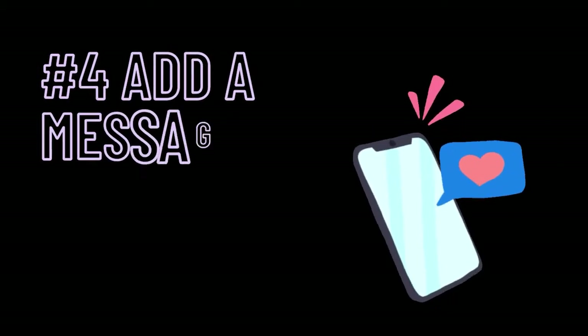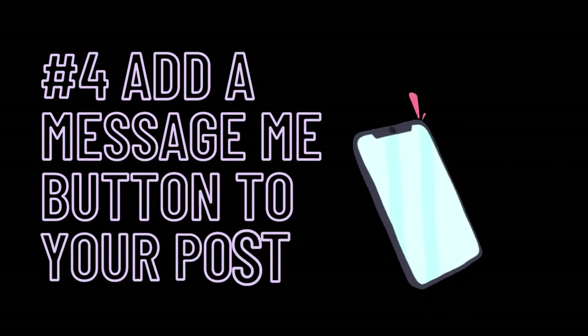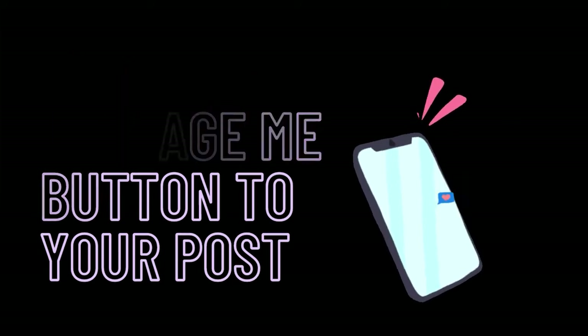Another cool feature — benefit number four of switching your profile to professional mode — is the fact that you can add a 'Message Me' button to your posts when you post. This is optional, but it can be an easy way to add a call to action to your post. You can try it out and see how it does for you and your business.